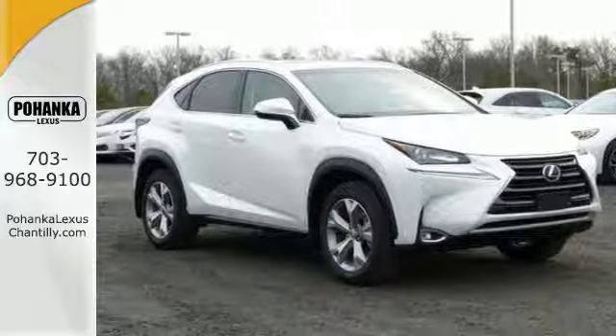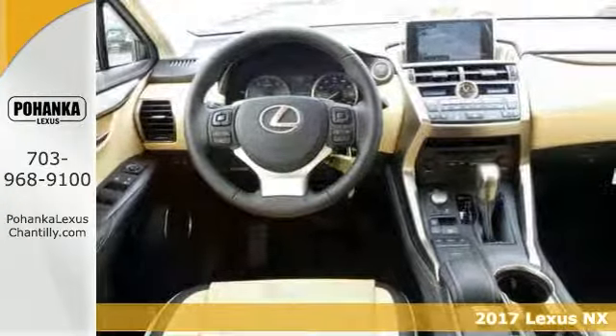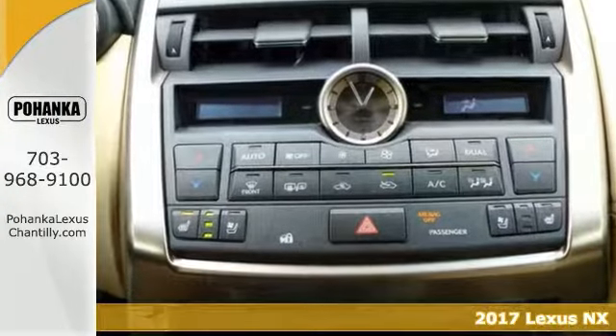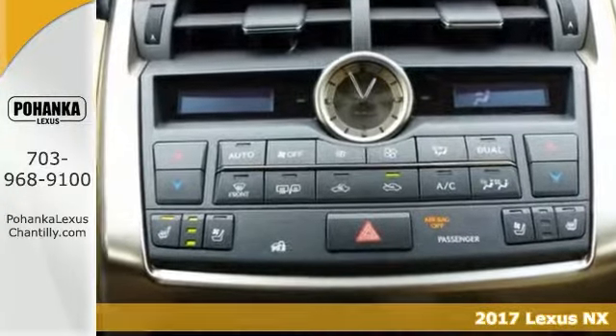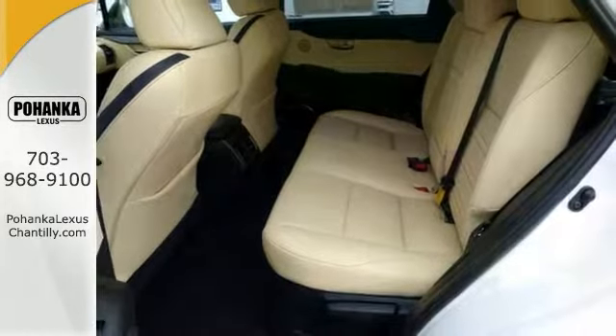Here's a 2017 Lexus NX200T. Combined SUV design features with car-like handling and fuel economy. Nicely equipped with premium pack, all-wheel drive, navigation, and intuitive park assist.